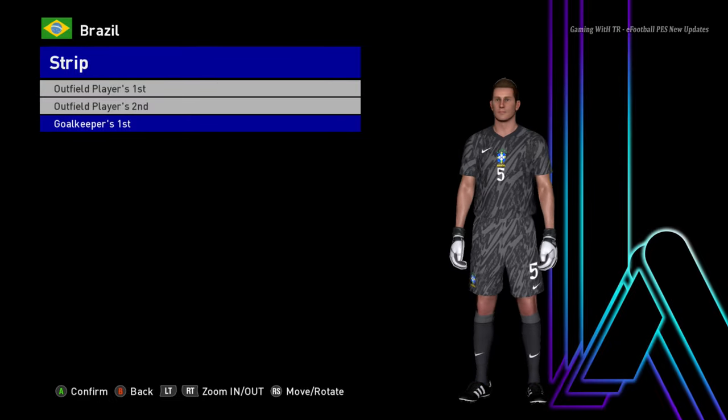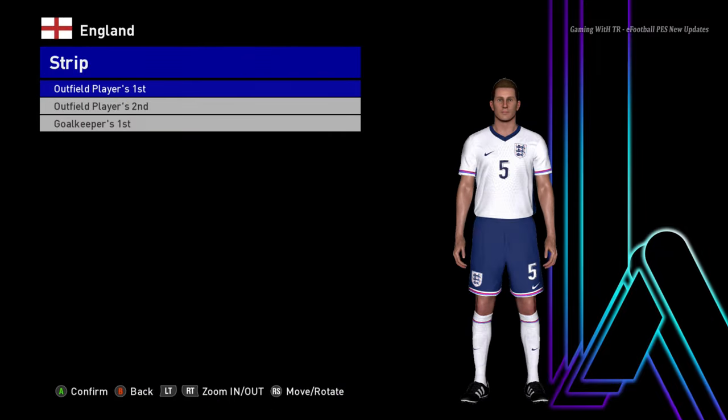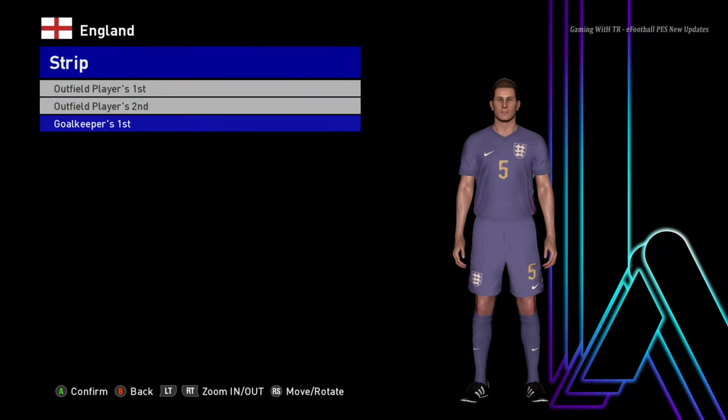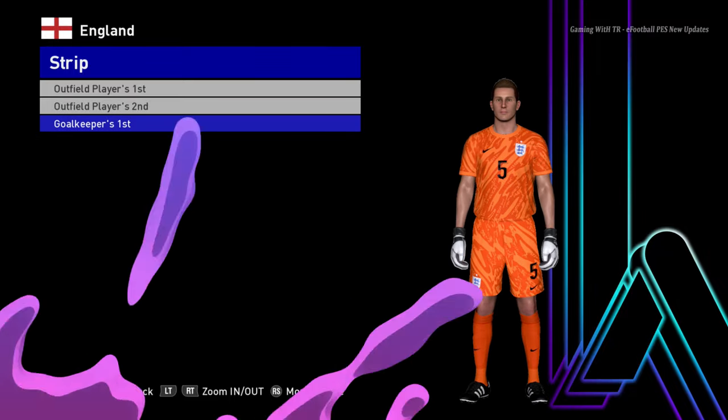Let's go for the next team. Here is England — this is the home jersey of England, here is the away version, and here is the goalkeeper version. Most likely this is the away version, right? The goalkeeper is always a good one.